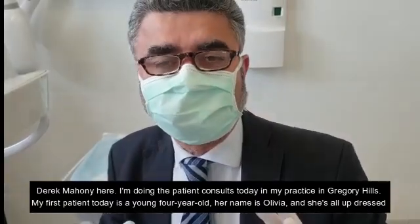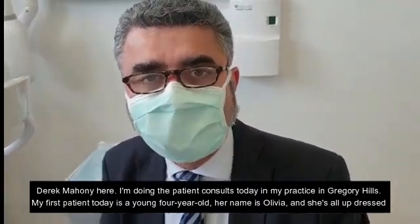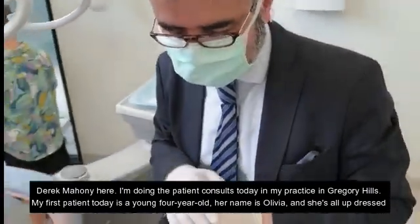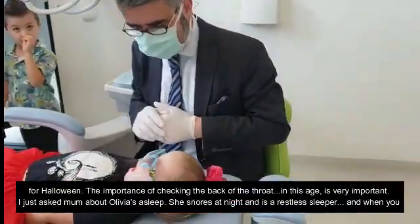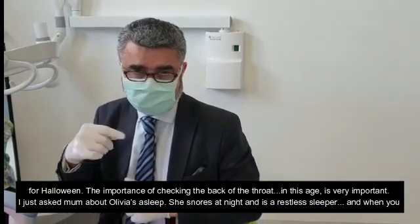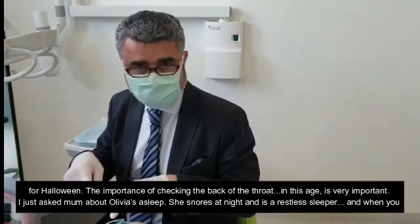Hi, Derek Mahoney here. I'm doing new patient consults today in my practice in Gregory Hills and my first patient today is a young four-year-old. Her name is Olivia and she's all dressed for Halloween. The importance of checking the back of the throat in this age is very important. I've just asked mum about Olivia's sleep.